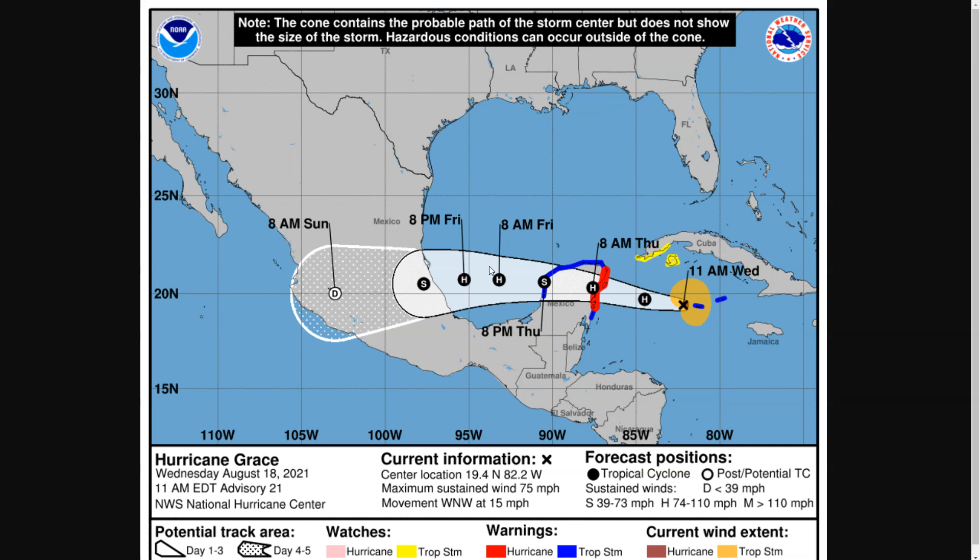Stay safe in Mexico and the Cayman Islands. There's even a tropical storm watch for western Cuba with the possibility of elevated winds there.